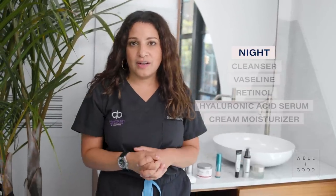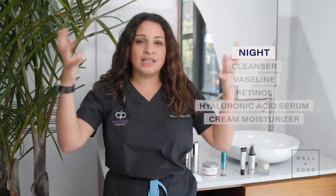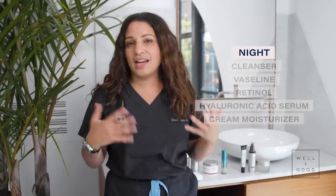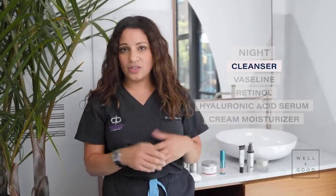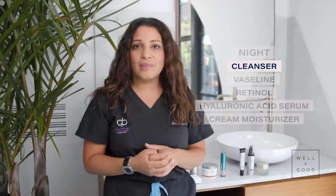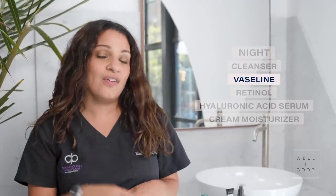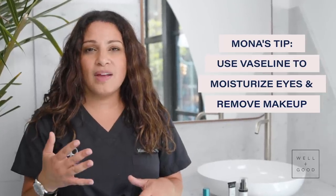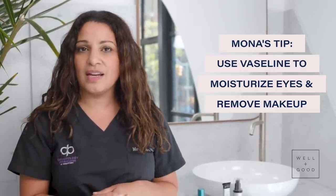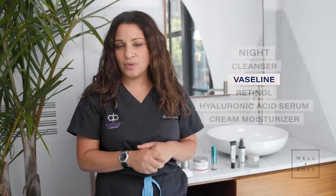After a long day's work, my nighttime routine is kind of my time to re-center and find my zen zone. The first thing I do is cleanse my face again with a gentle non-soap cleanser to get all that grime off. One really cool thing I do is use Vaseline under my eyes — I think it's a great eye cream, and it also helps remove residual concealer. It's a great way to remove eye makeup, particularly mascara, and it's really nice for crepey under-eye skin.